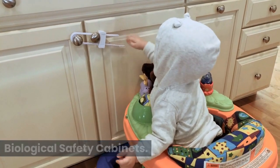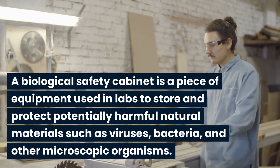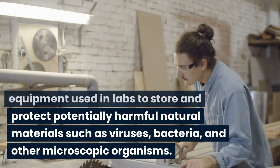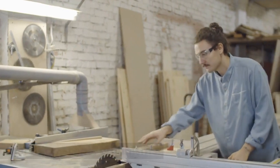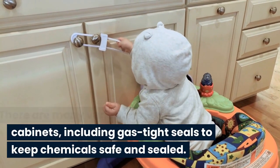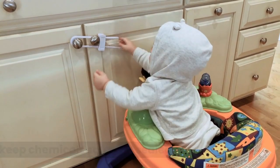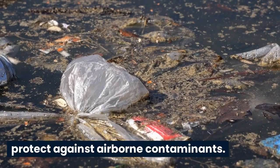Biological safety cabinets. A biological safety cabinet is a piece of equipment used in labs to store and protect potentially harmful natural materials such as viruses, bacteria, and other microscopic organisms. There are many variations of these cabinets, including gas-tight seals to keep chemicals safe and sealed. Others have air filters to protect against airborne contaminants.